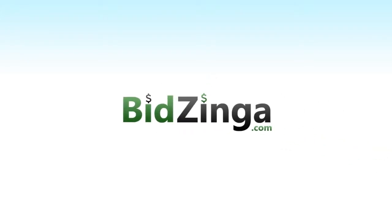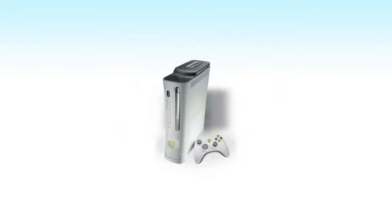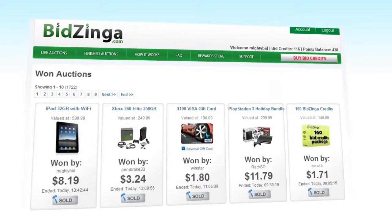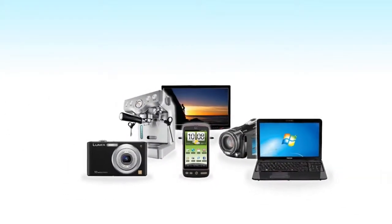Welcome to BidZynga.com, the latest in online shopping. This is the place to get brand new products at huge, unheard of discounts — anything from TVs to phones and all the latest gaming systems. BidZynga works differently than normal shopping sites because you get to buy items for pennies rather than at retail price. Let's take a look at how it all works and how you can start saving money now.